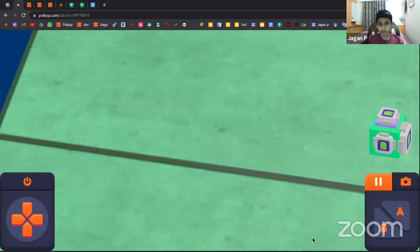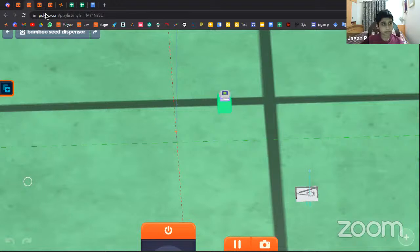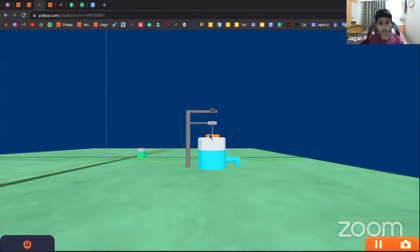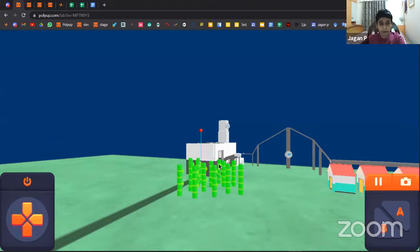I'll explain why we chose bamboo in a few minutes. The drone has now run out of bamboo, so I'm going to click the land button to slowly land the drone. Then you can refill the seeds in it. The way the seed dispenser works: the seed drops onto a cogwheel which pushes it out, and the water dispenser has a motor that works in a similar mechanism. This bamboo we planted is all for a biomass plant to generate electricity.